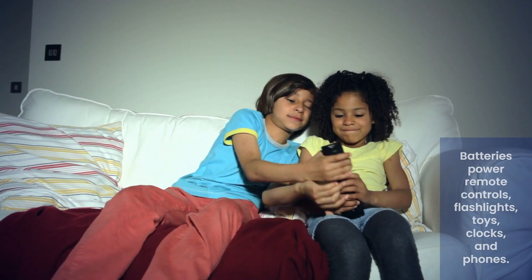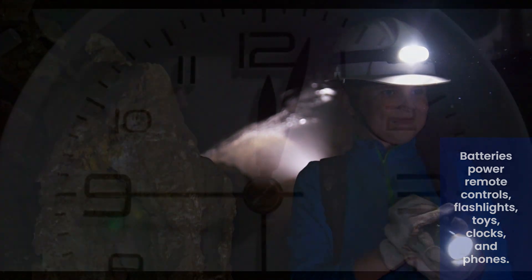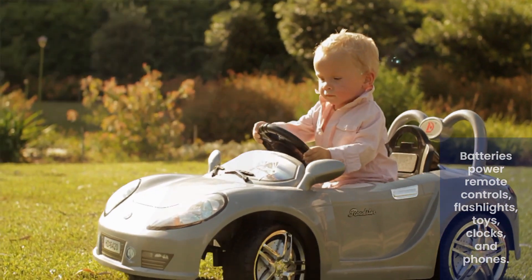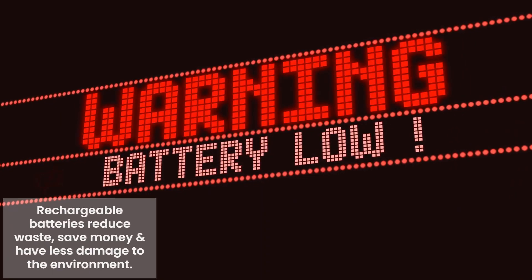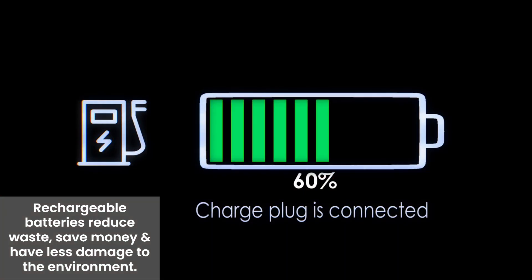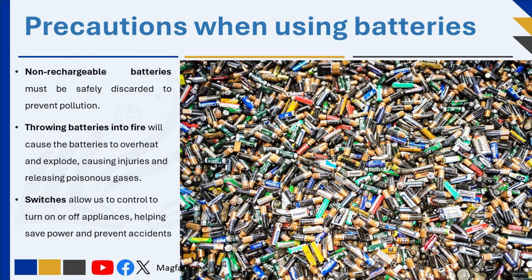Batteries power many devices we use daily, such as remote controls, flashlights, toys, clocks, and phones. But when a battery is dead, it has no more energy to operate a device and must be disposed of or recharged if it's rechargeable. Rechargeable batteries are a great choice for reducing waste, as they can be reused many times, saving money and creating less environmental impact. Non-rechargeable batteries, however, need to be safely discarded after use to prevent pollution.